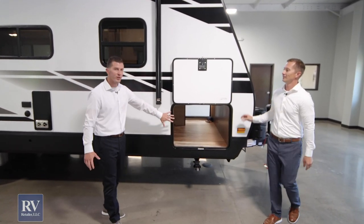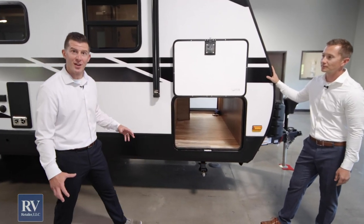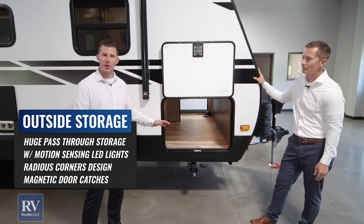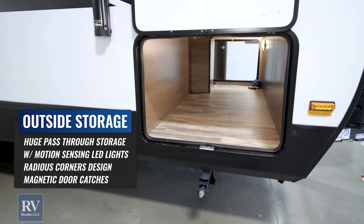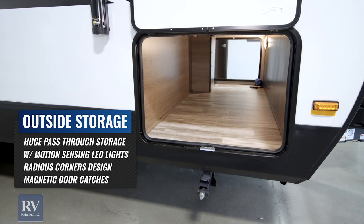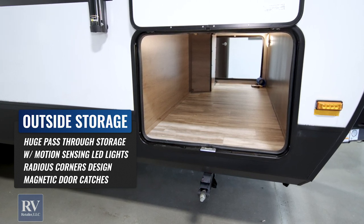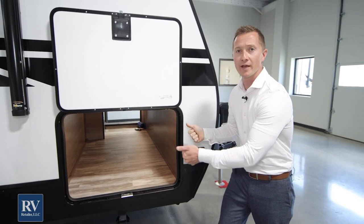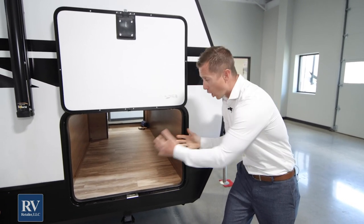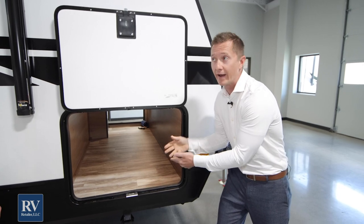Moving over this way, we're going to look at this oversized compartment door. This gives you all the storage you need while you're camping. One of the reasons they can do this is because of the drop frame construction — this gives you double the storage. You can fit whatever size cooler you want, chairs, really whatever you're taking with you. There's a big enough opening to slide whatever you want in there.